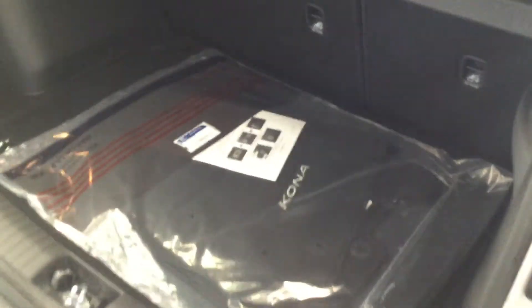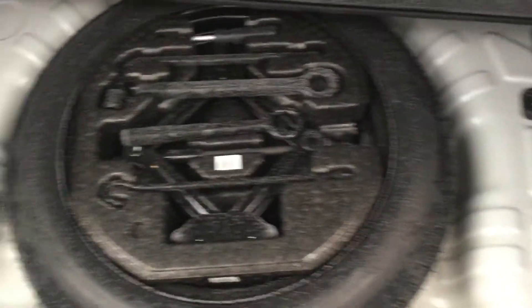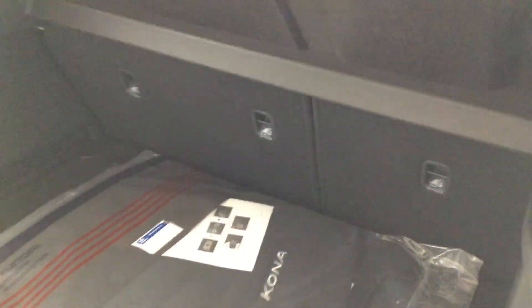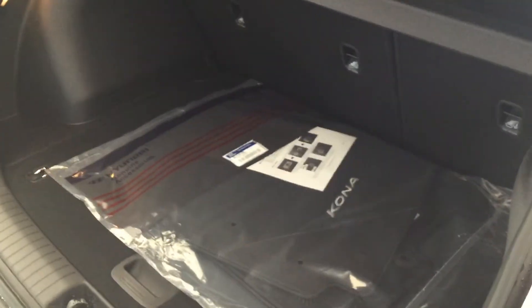I just wanted to show you the trunk space. A lot of people wonder, for a smaller SUV, if it does have a lot of storage space — it's actually quite good. Here are your floor mats, and down below you do have a little bit of extra storage as well as a spare tire, which is really nice. The seats do fold flat if you need the extra space, but overall for a smaller compact SUV, it does have tons of room.